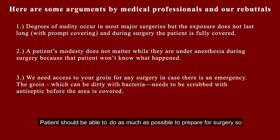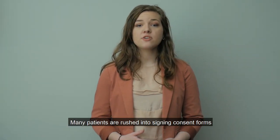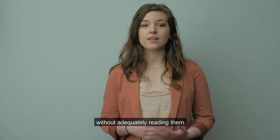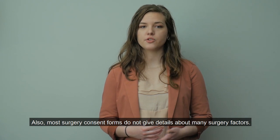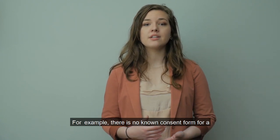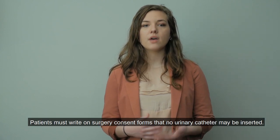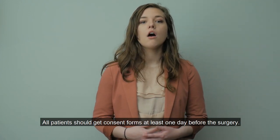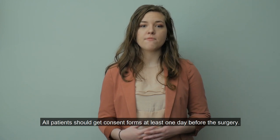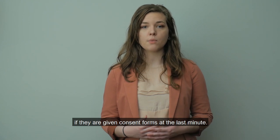Patients should be able to do as much as possible to prepare for surgery so they do not have to worry about their modesty. Many patients are rushed into signing consent forms without adequately reading them. Most surgery consent forms do not give details about many surgery factors. For example, there is no known consent form for a urinary catheterization for surgery. Patients must write on surgery consent forms that no urinary catheter may be inserted. All patients should get consent forms at least one day before the surgery. It is difficult for patients to object to anything if they are given consent forms at the last minute.